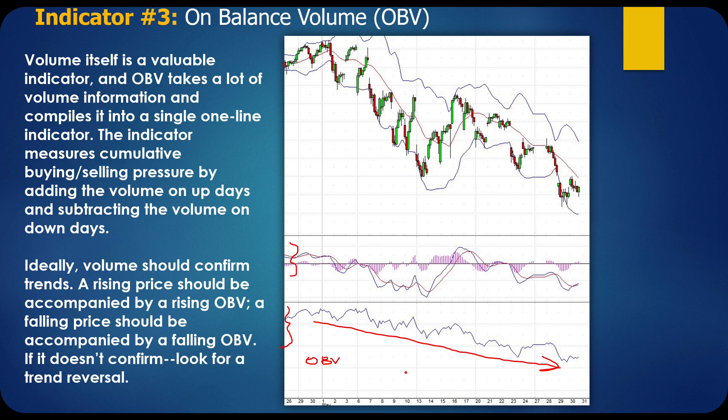Volume should confirm trends. A rising price should be accompanied by a rising OBV, and a falling price should be accompanied by a falling OBV. If it doesn't confirm, look for the trend reversal. Right here you've got a big uptrend, you think this thing's going to the moon, but you see the OBV doesn't make a higher high — this low is actually lower — so we know the whole thing is still in a downtrend, and that we should short the tops. That's really valuable information.